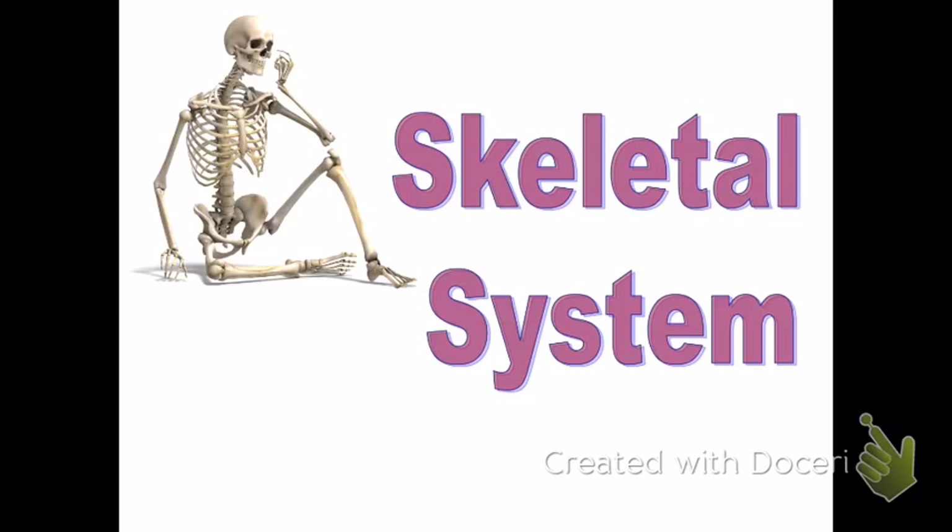Welcome to the lecture on the skeletal system. This lecture is designed to help you with the second exam in Anatomy 201. The second exam consists of a little bit of integumentary questions and a lot of skeletal system questions. Don't forget to study the integumentary system — there are questions from it on the exam. However, the majority of the questions are going to come from the skeletal system, so really study this.